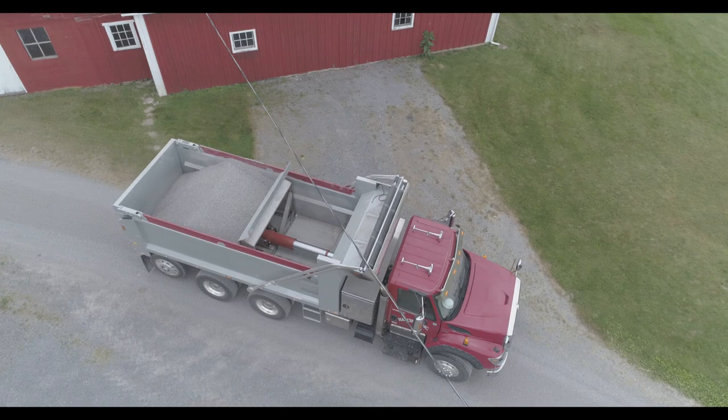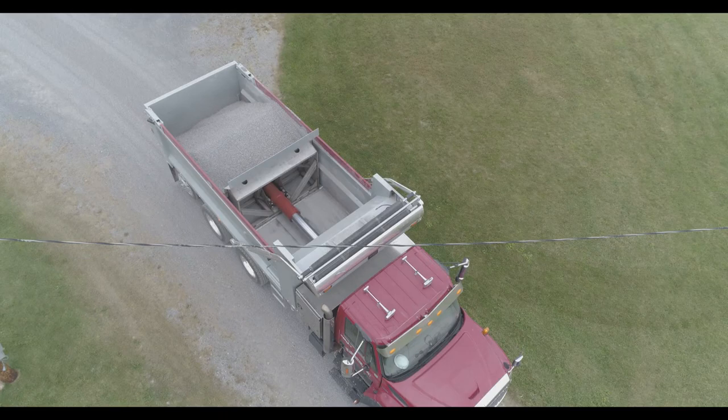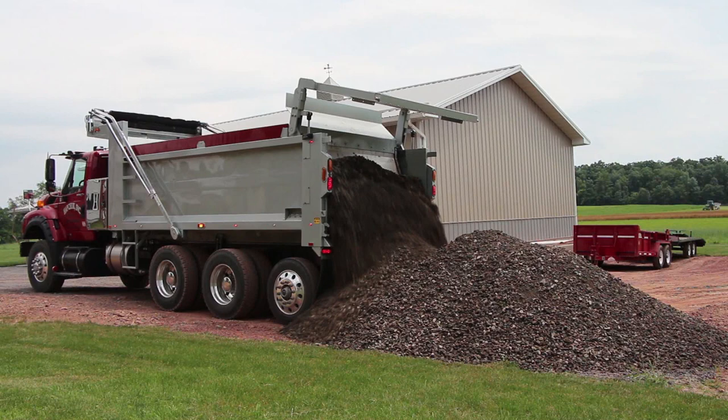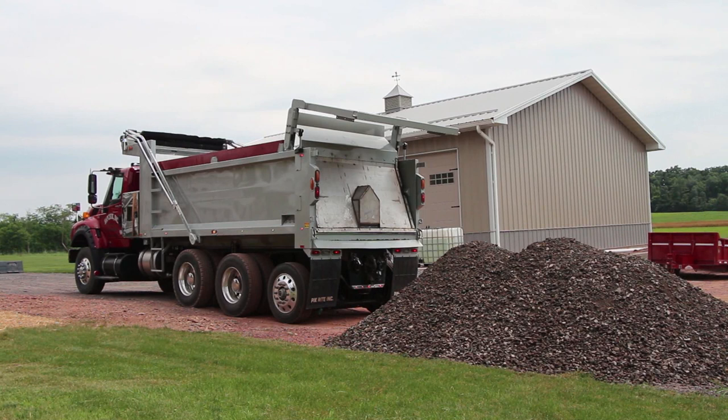This innovative product eliminates the dangers of unloading near overhead obstacles such as power lines, tree branches and bridges frequently encountered in construction and excavation projects. New opportunities such as dumping on a hillside, uneven terrain or inside a building are now possible.